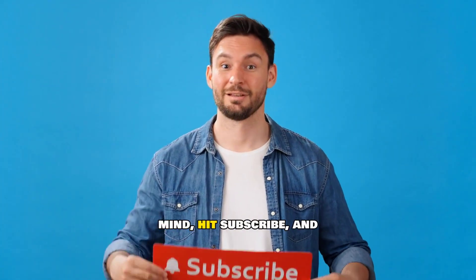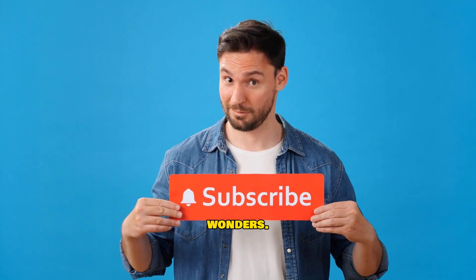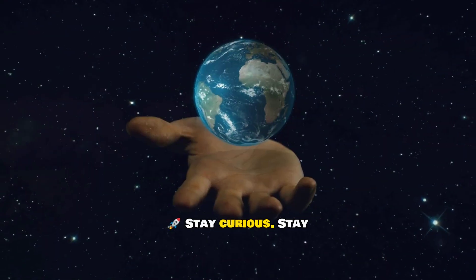If this blew your mind, hit subscribe and stay with us for more cosmic wonders. Stay curious, stay cosmic!